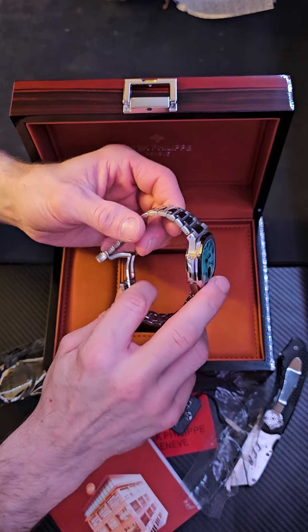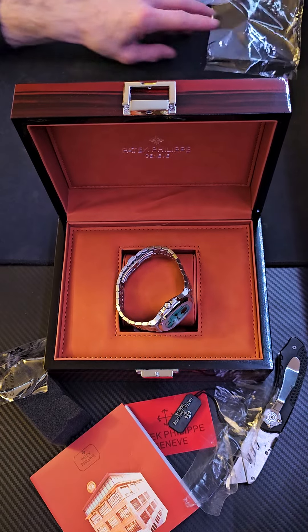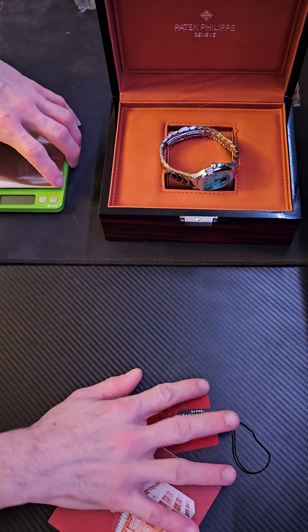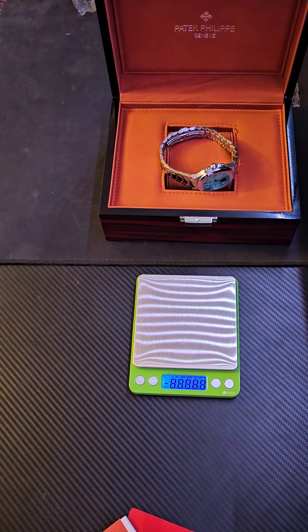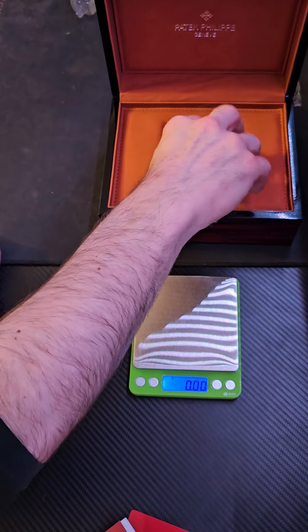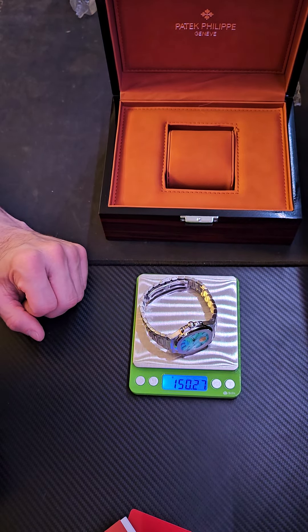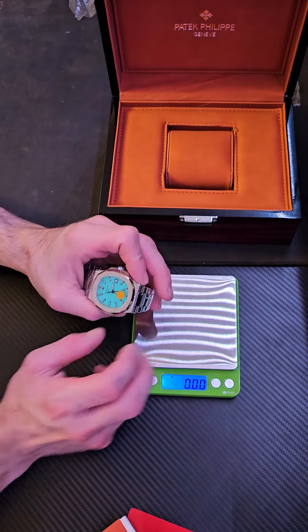What I'm going to do here, let's take the weight of this. We're on grams — 150 grams. It's not a light watch, I'm telling you.